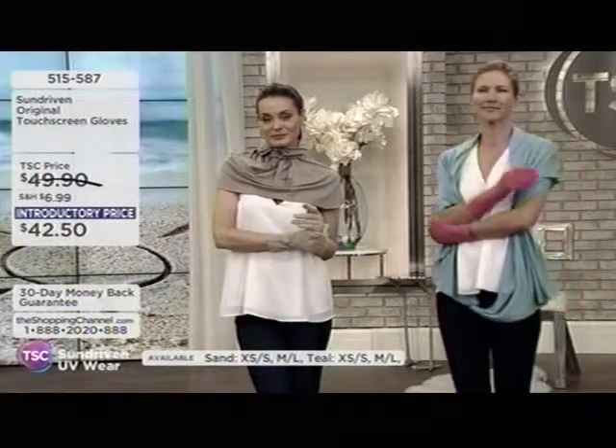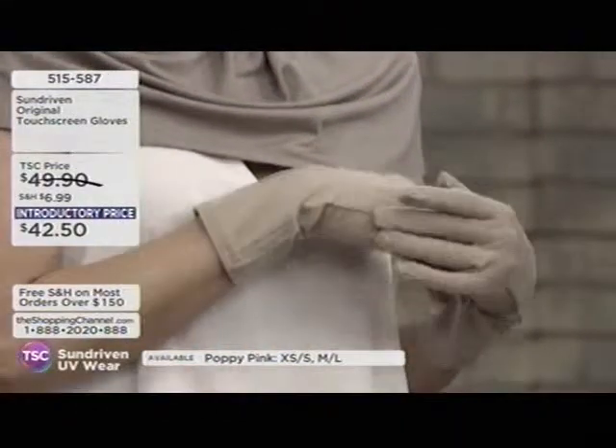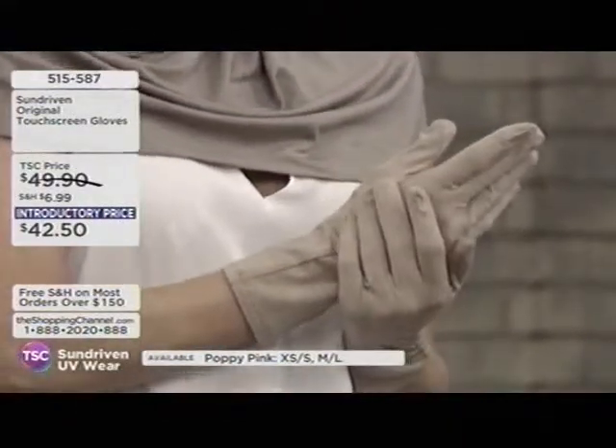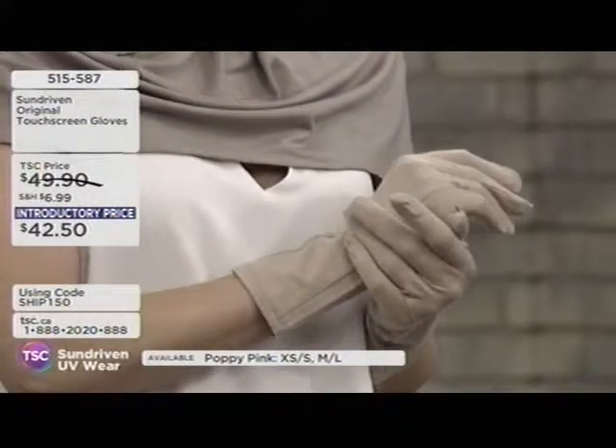It's soft as cashmere, light as silk, but in the summer, cool as linen. They feel cool just putting them on. Our customers say it's like a second skin — they don't want to take it off. In fact, they forget to take it off half the time.